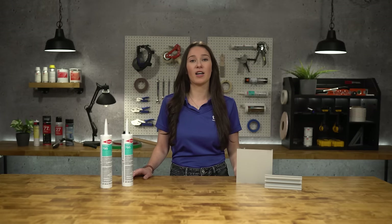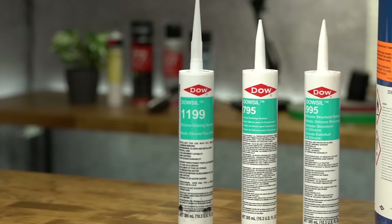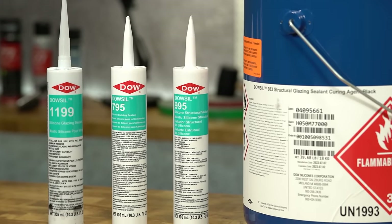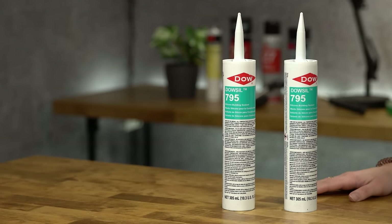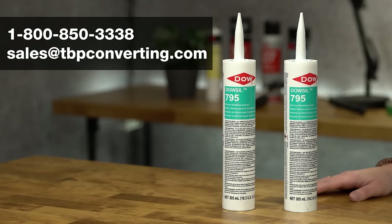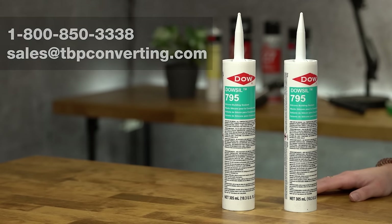At TBP, we have stock of Dalsil 795 as well as a full range of Dalsil products, so you can find the best fit for your next project. For more information on this or any other product, please call one of our product specialists at 1-800-850-3338 or send us an email at sales@tbpconverting.com.